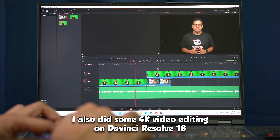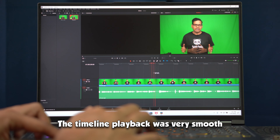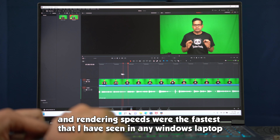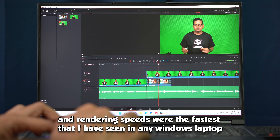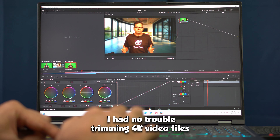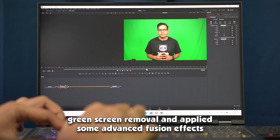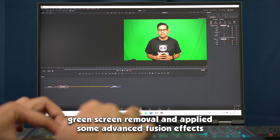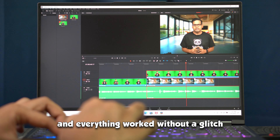I also did some 4K video editing on DaVinci Resolve 18 and it ran really smoothly. The timeline playback was very smooth and rendering speeds were the fastest I have seen in any Windows laptop this year. I had no trouble trimming 4K video files from my Sony a6400 mirrorless camera. I also did color correction, green screen removal, and applied some advanced fusion effects — everything worked without a glitch in DaVinci Resolve 18.